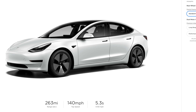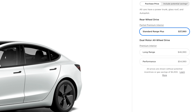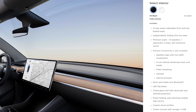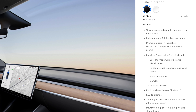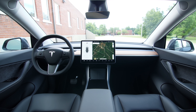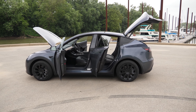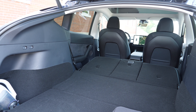Comparing this to the Model 3 standard range plus: even though the SR+ Model 3 has about 20 more miles of range and is about $4,000 cheaper, you're getting a lot more storage with the Model Y. The standard range Model Y also comes with a premium interior, while the Model 3 standard range plus only comes with partial premium interior. So if you want the cheapest Tesla with that premium interior and high-quality sound system, the standard range Model Y might be your best pick — it's only $4,000 more than the SR+ Model 3.